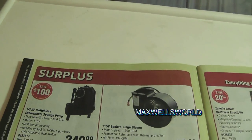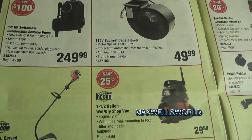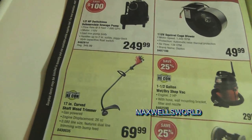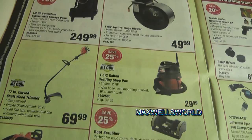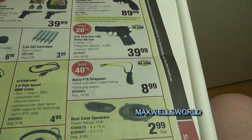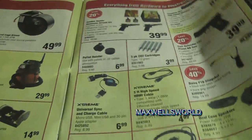Getting into the surplus section: submersible sewage pumps, a 115-volt squirrel cage blower, and a 17-inch curved-shaft factory-reconditioned string trimmer. People often buy these trimmers, use them a season or two, then replace them. There are also various Homelite electric chainsaws, and every kid's dream — slingshots, CO2 BB guns, and a CO2 pellet revolver kit.